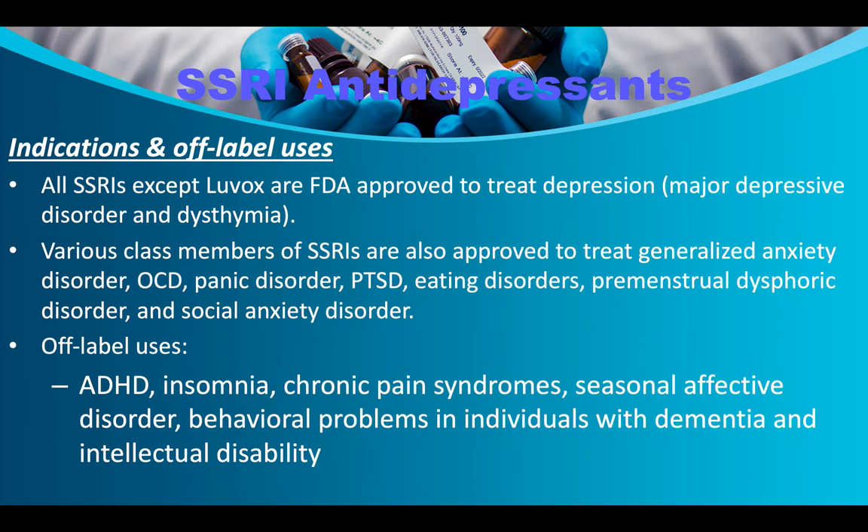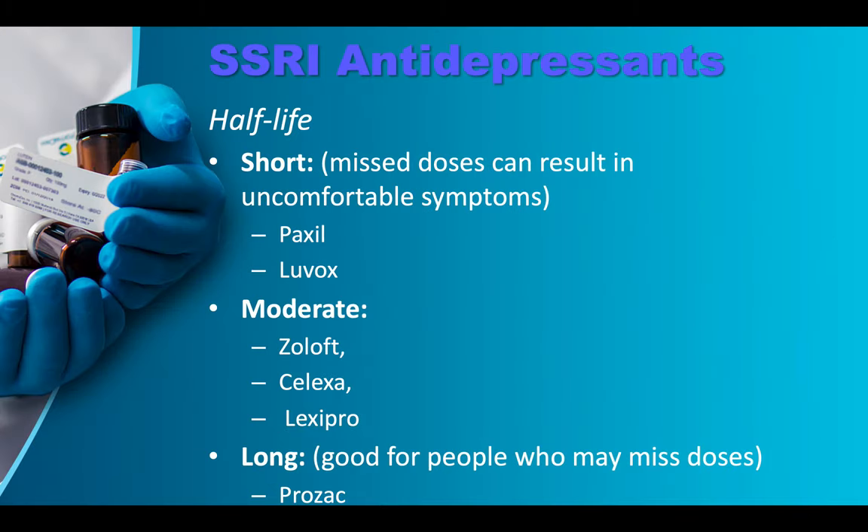Various SSRIs are also approved to treat generalized anxiety disorder, OCD, panic disorder, PTSD, eating disorders, premenstrual dysphoric disorder, and social anxiety disorder. Off-label uses include ADHD, insomnia, chronic pain syndromes, seasonal affective disorder, behavioral problems in individuals with dementia, and intellectual disabilities. Regarding half-life: Paxil and Luvox have short half-lives, so if you miss a dose, you feel the effects almost immediately.